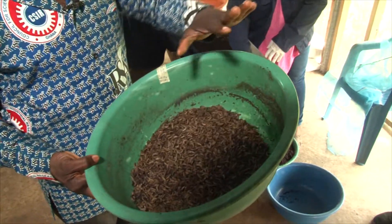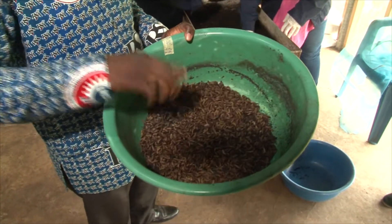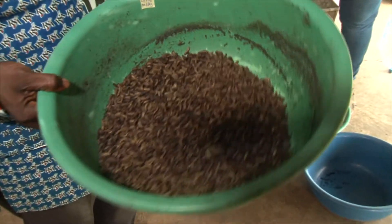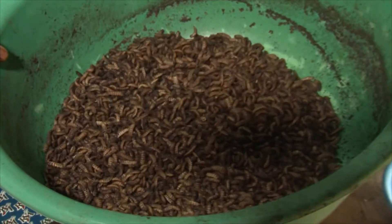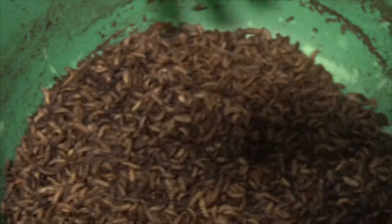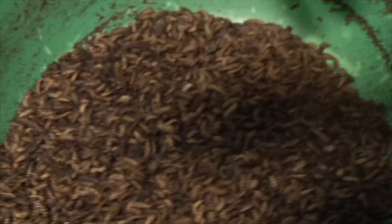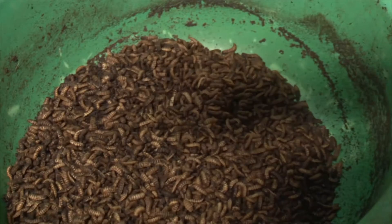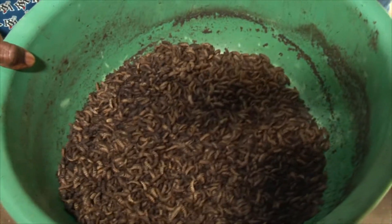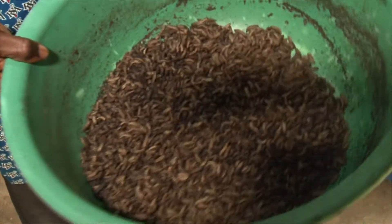We put this in sand for some time and then pour it onto fresh sawdust and leave it for about two to three hours. What happens with the larvae? They have eaten and so they have some matter in their guts. So within those two hours, they will defecate everything out and will tend to be very clean. It is after that we take them to the dryer and dry them up.